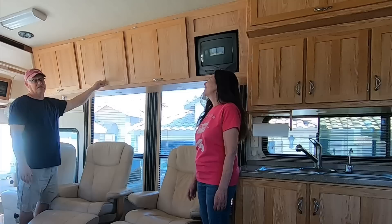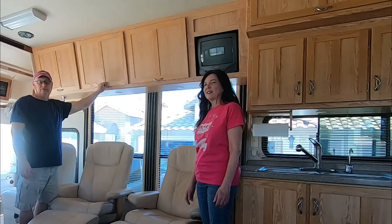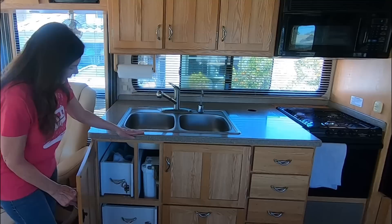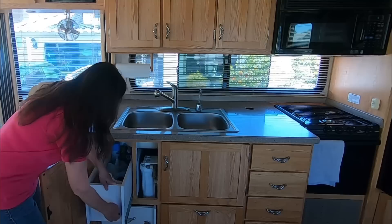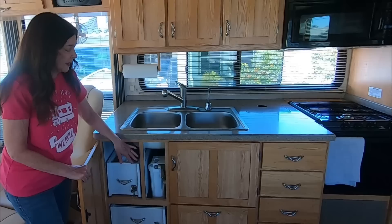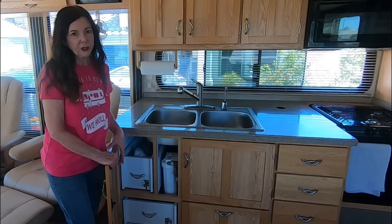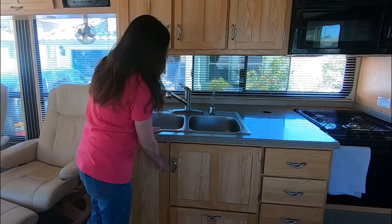So we were talking about all the cabinets — it has all this storage under the sink. It also has a water purification system. It looks like it probably came with it because of how the space is designed. There's one there and there's also one where you hook up your hose in the wet bay, so that's pretty nice. They threw in an extra filter so we've got a little bit of time to figure out where to get replacement parts. We've got all this under-the-sink storage going.